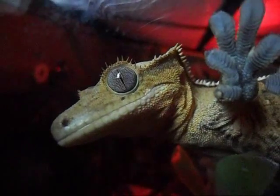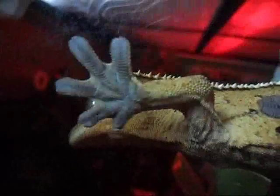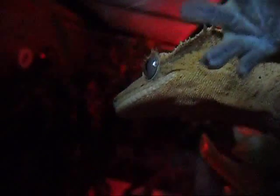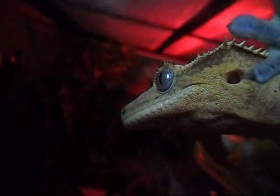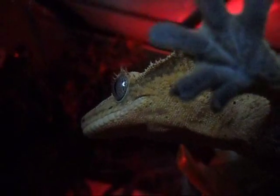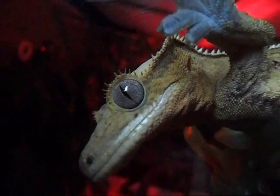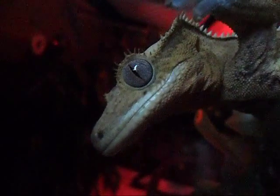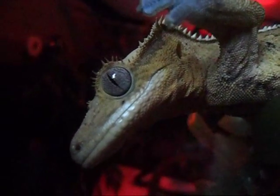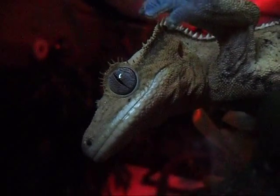For food, they will mostly eat Crested Gecko Diet. It is a formula created by Alan Rapashi — I recommend getting Rapashi Crested Gecko Diet. In the wild they eat mushed-up rotting fruit, so this mimics exactly that. It has all the nutrition they need to survive.